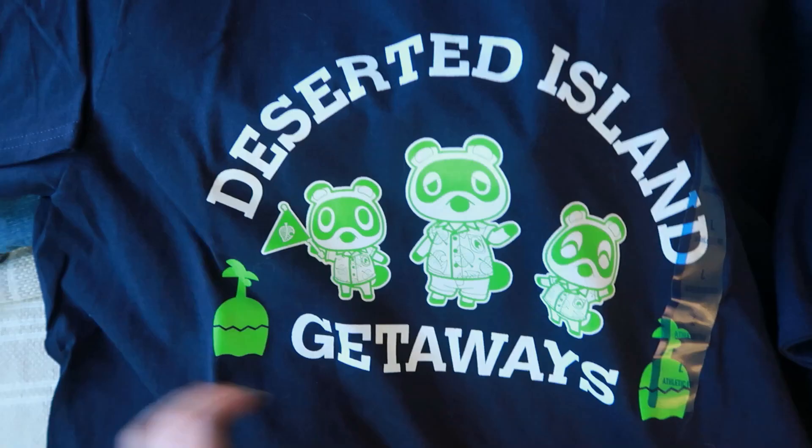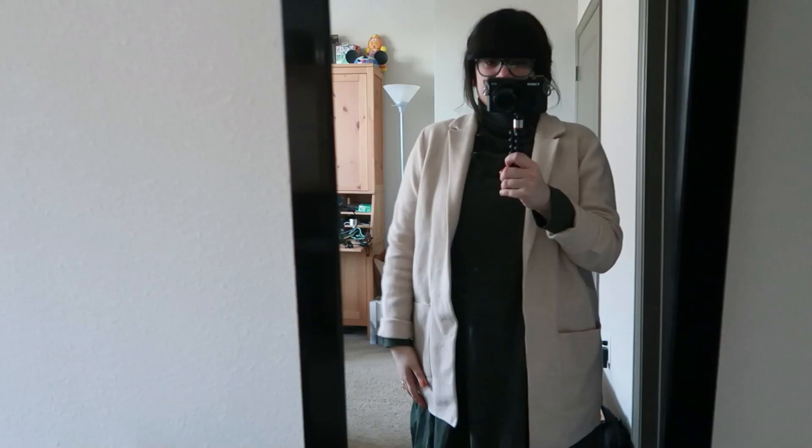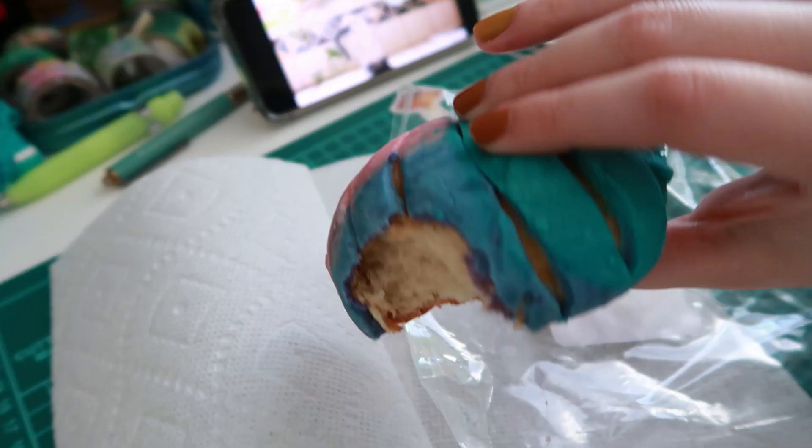She also purchased me this cute Animal Crossing t-shirt, which I love. And then the next day, I believe, was my event day. Technically I had a virtual event that night. So here's just breakfast — my sister is a pastry chef.